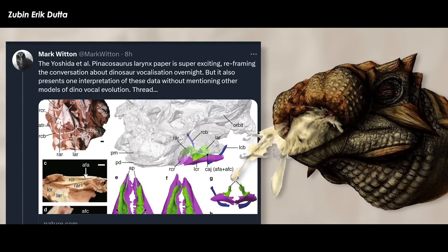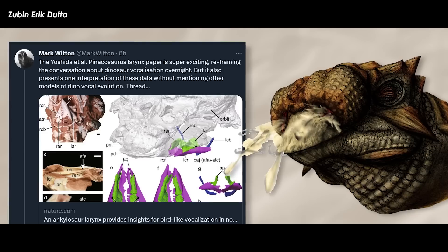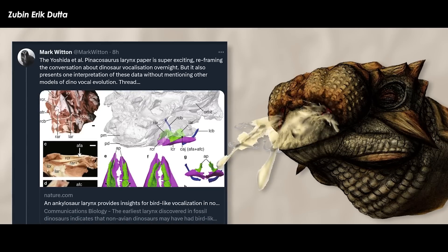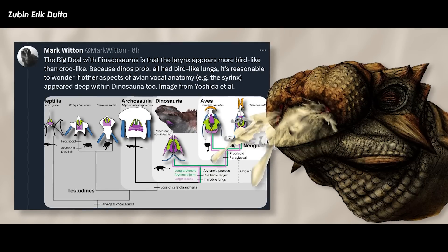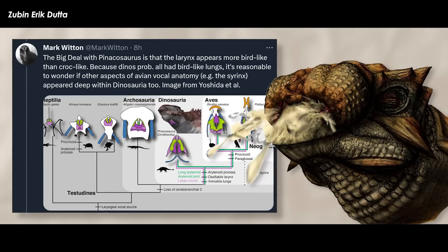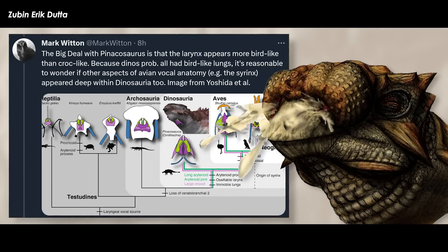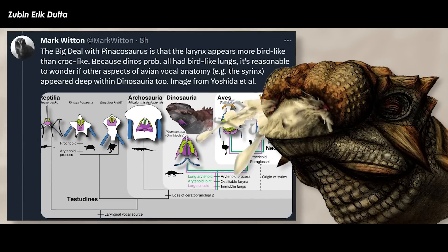The Yoshida et al. Pinacosaurus larynx paper is super exciting, reframing the conversation about dinosaur vocalization overnight. But it also presents one interpretation of these data without mentioning other models of dino vocal evolution. The big deal with Pinacosaurus is that the larynx appears more bird-like than croc-like. Because dinosaurs probably had bird-like lungs, it's reasonable to wonder if other aspects of avian vocal anatomy — for example, the syrinx — appear deep within Dinosauria too.